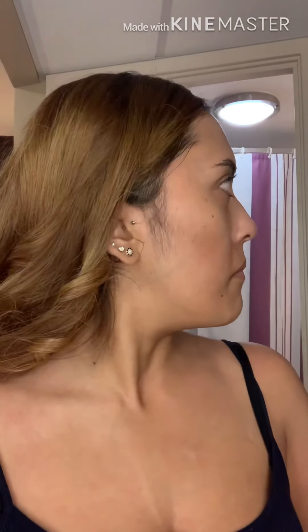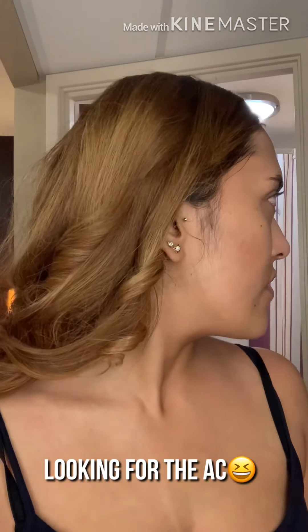Hi guys, welcome back to my channel. This is the first time I've actually filmed a makeup look and talked about it, so bear with me. Today is my work Christmas party and obviously you don't get to finish work on time, so I'm running late. It's all hot in here and I feel like I'm sweating my face off, but I'm gonna make it work.